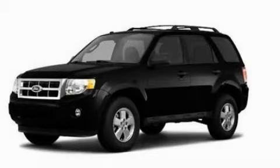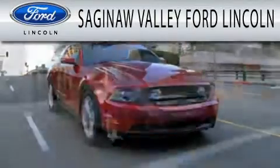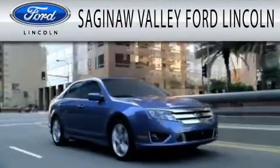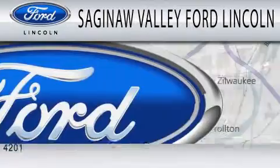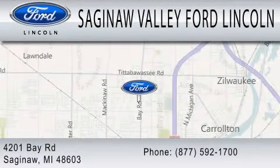Contact us today to arrange your test drive. Saginaw Valley Ford Lincoln is dedicated to doing everything possible to ensure that the experience you have selecting your next vehicle is as pleasant as possible. We're located at 4201 Bay Road in Saginaw.